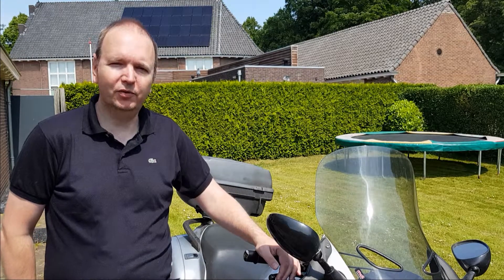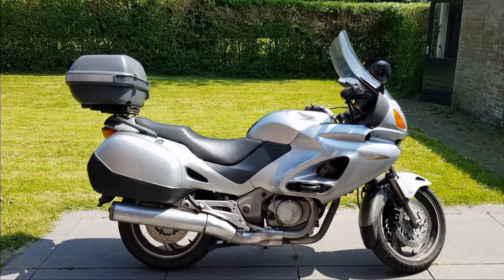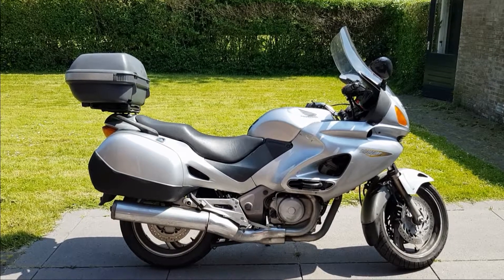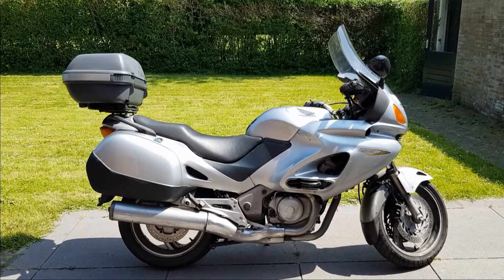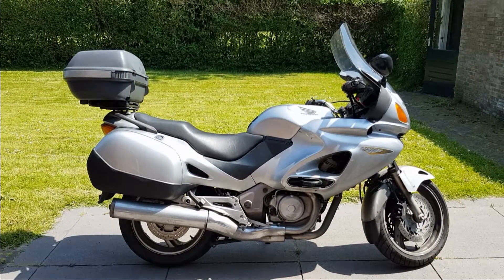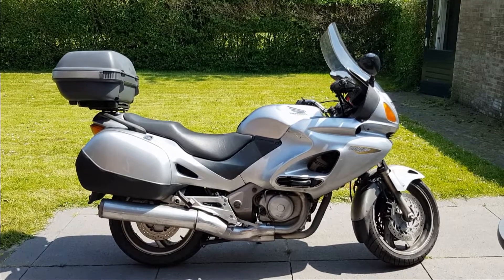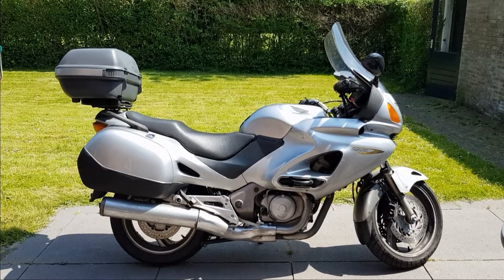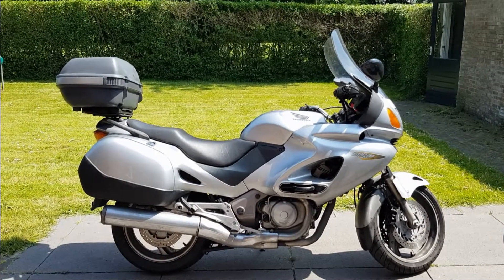I'll do a tour of it so you can have a look. This is the beauty from its best side. It still has all the dirt from 2014 on it, so I think when it's cleaned it's going to look a lot better.